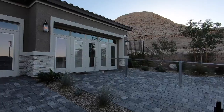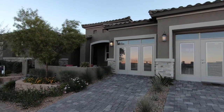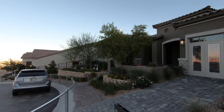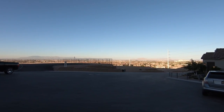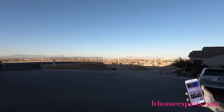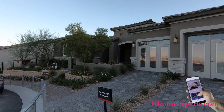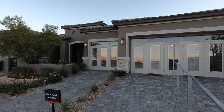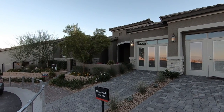So this model right here is actually the Roberts model. I'm sure you've seen the Roberts model before at Onyx Point, which is located in the Cliffs in South Summerlin. Well, this is the exact same model, but the configuration is a little bit different, and the pricing is about $120,000 less because of the location.